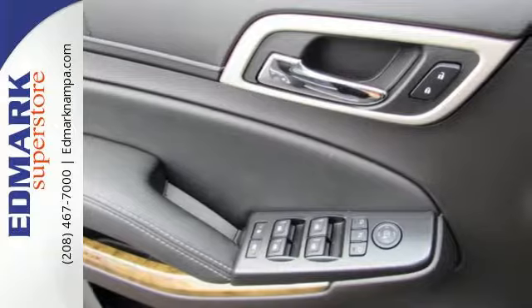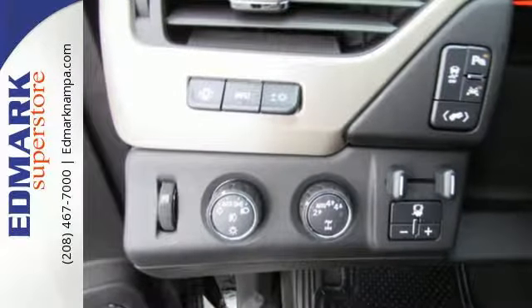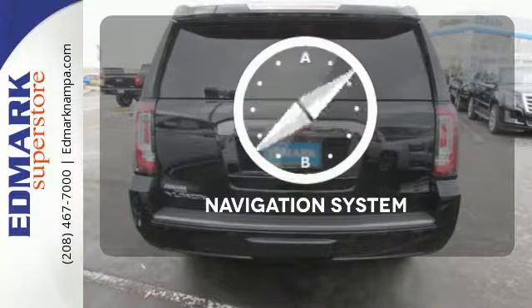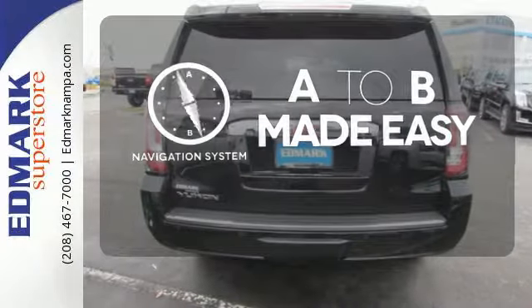It also has color touchscreen navigation with IntelliLink, side blind zone alert with lane change alert, and rear cross traffic alert. Never feel lost again with the navigation system.